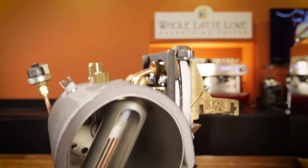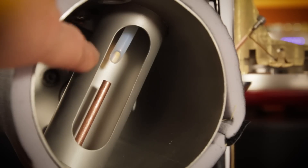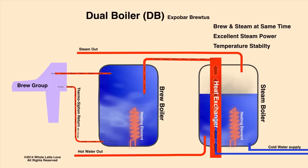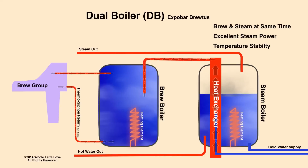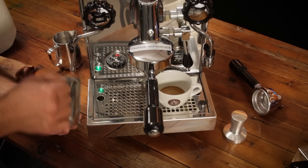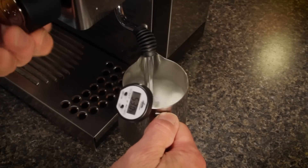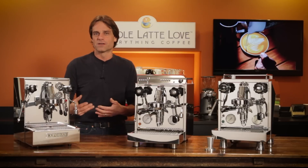You can see how that works in this cutaway model of a heat exchange boiler. Hot water and steam in the boiler transfer heat to the brew water, which flows through that separate section within the boiler. The next step up is a dual boiler, which has two independent boilers — one for brewing and another for steam and hot water. With heat exchange boilers you get more convenience and consistency; there's no waiting. With a single boiler machine it can take a minute or more to get up to steaming temperature, and you'll have better control of brew temps too. Single boiler machines can be all over the place with regard to brew temperatures.